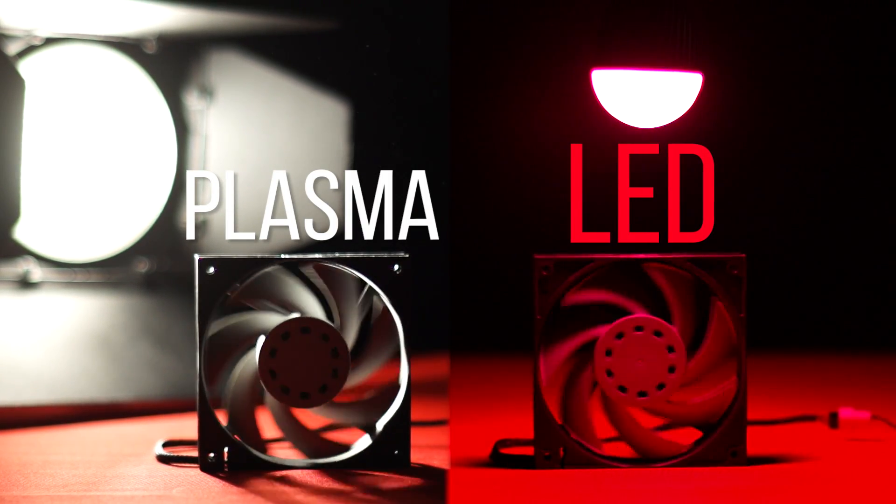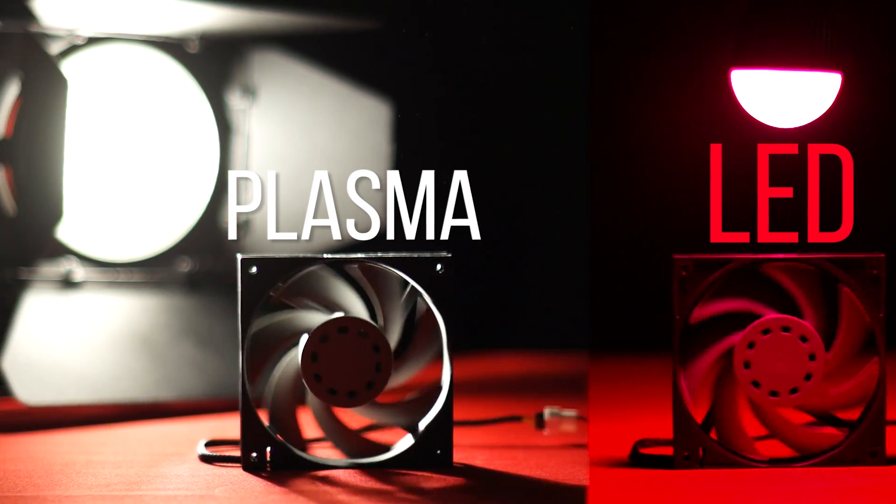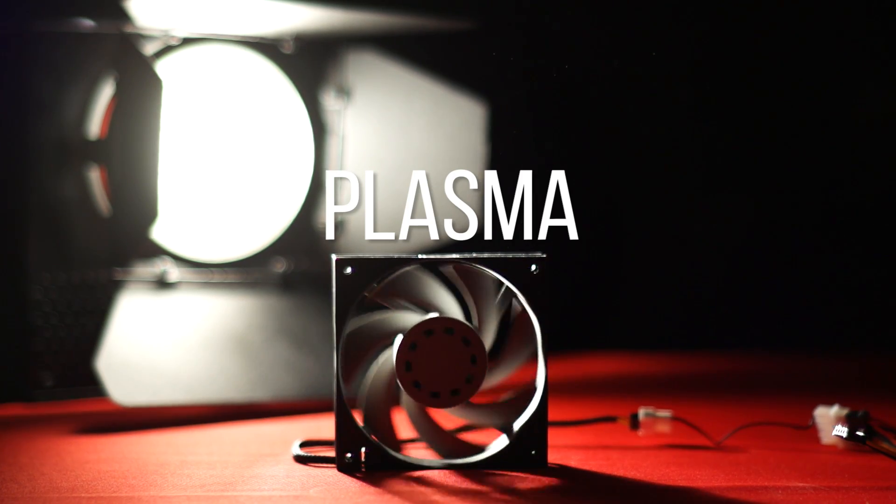Plasma lamps attempt to solve this problem by converting argon gas into a plasma. Because of argon's chemical properties, it flickers at such a high rate — hundreds of millions of times per second — that the light it produces is flicker-free for video shoots at absurd frame rates that can expose flickering in other light sources, like LEDs.